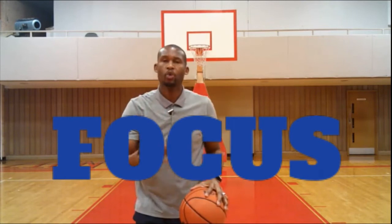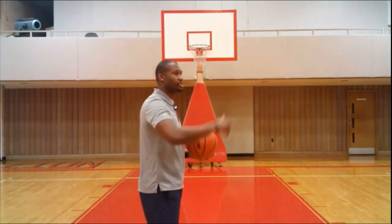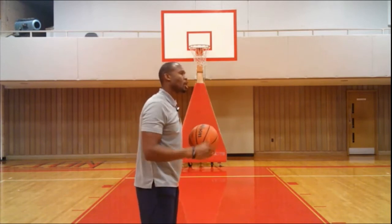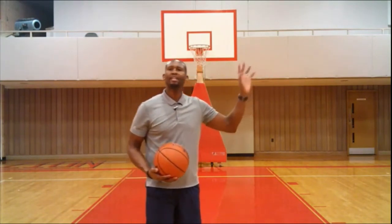Now I'm going to share with you the number one thing that will make or break your free throw shooting percentage. It all comes down to your focus. Focus for me is also an acronym: you must Find One Course Until Successful. That one course of action means you must block out all distractions. You may have fans flashing signs, waving things, calling you all kinds of names. You got to learn to block that out.